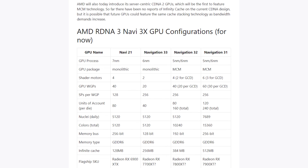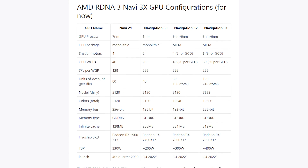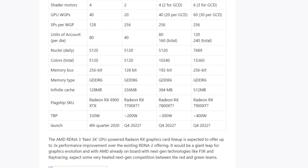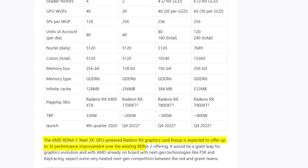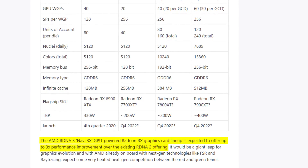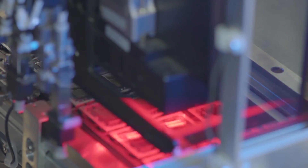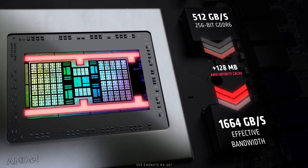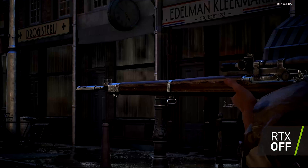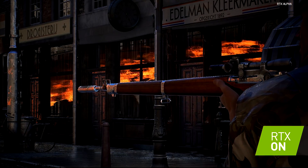Here is the primary configuration of the upcoming RDNA Navi 3x GPU shown on the WCC FTECH website. The RDNA 3 GPU-powered Radeon RX graphics card lineup is expected to offer up to three times more performance improvement over the existing RDNA 2 offering, which would be a giant leap for graphics evolution for AMD. With already existing next-gen technologies like FSR and ray tracing, we can expect some serious next-level competition between the red and the green team.